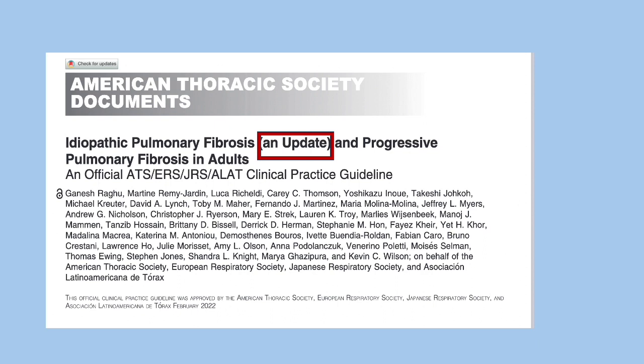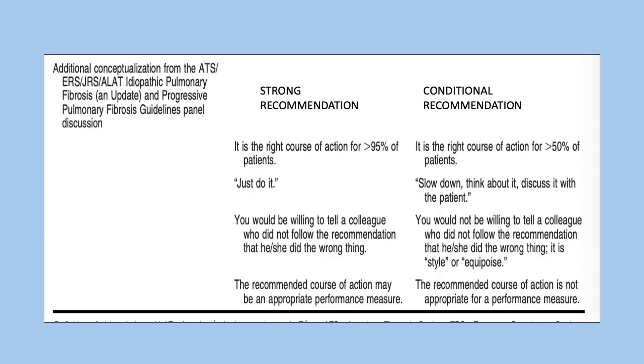We'll be briefly going through and reading aloud what is in this guideline update. It also deals with the new terminology 'progressive pulmonary fibrosis,' which I will be covering in the next follow-up video. So let's get started.